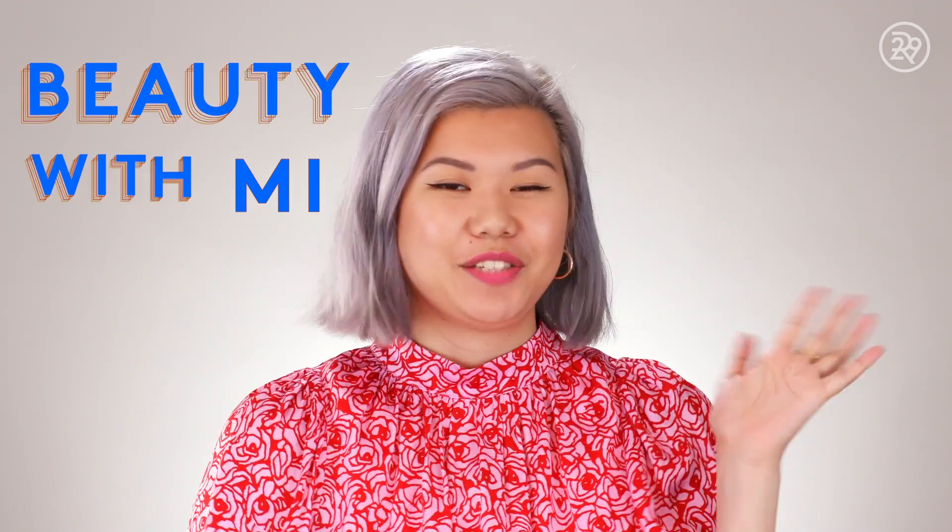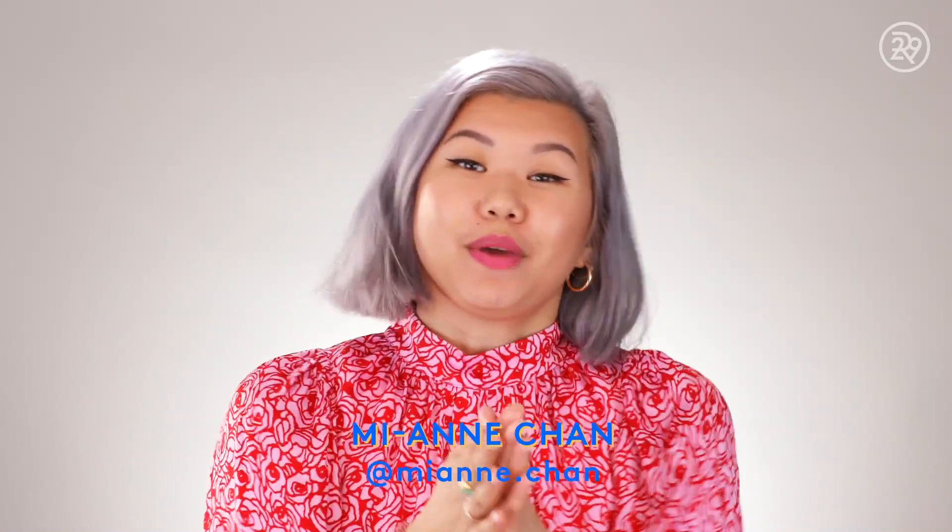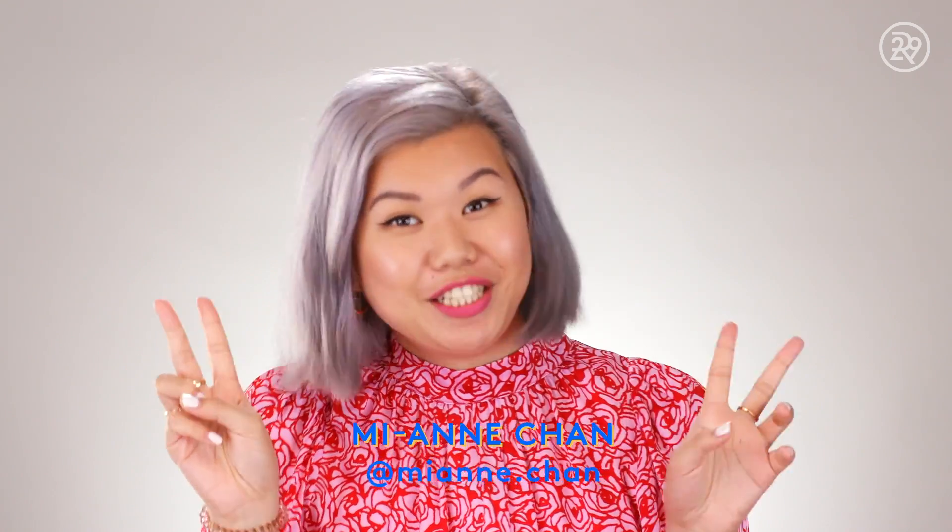I'm obsessed with cats. Me too. Sometimes I look at my cat and I tear up because I can't believe that she's my cat. I love that. Hey guys, it's Mi-Anne and this is Beauty With Me. This week I got my makeup done by two YouTube legends, Sam and Nick Chapman, AKA the Pixie Woos.